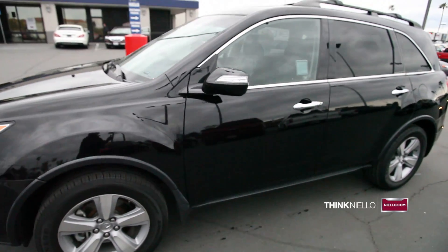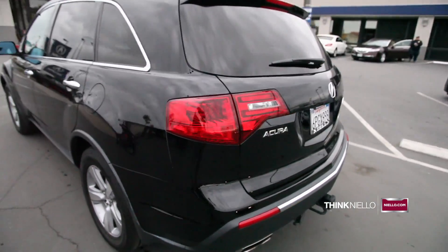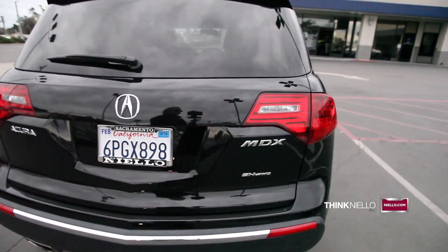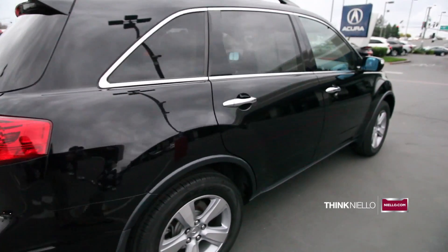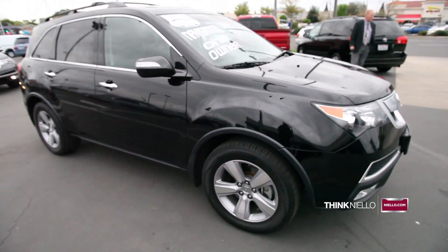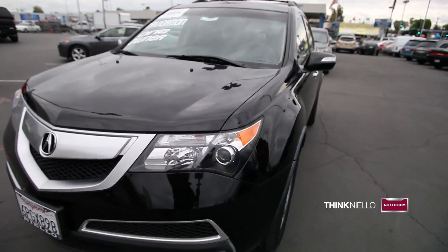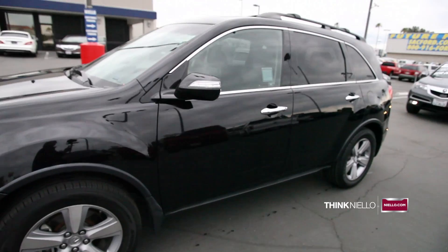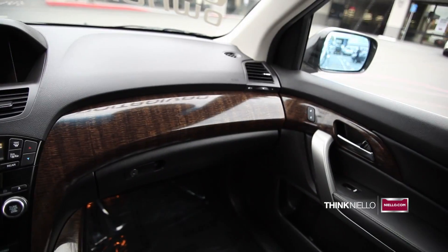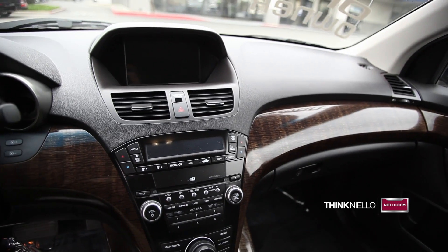What you're looking at here is a certified 2011 Acura MDX tech package with an exterior of crystal black pearl and an interior of ebony black. This vehicle has 63,308 miles and has an automatic transmission with all-wheel drive and 300 horsepower. This car has a 3.7-liter V6 engine.